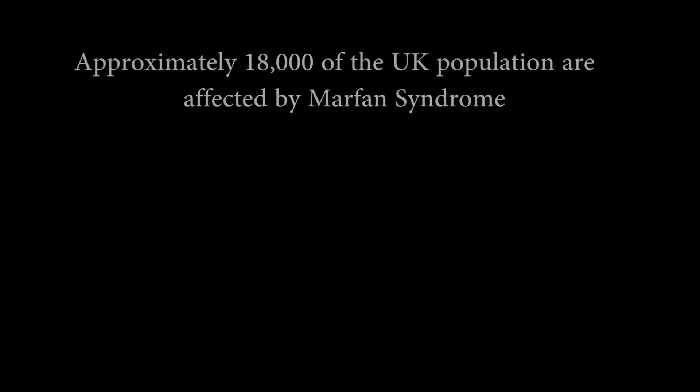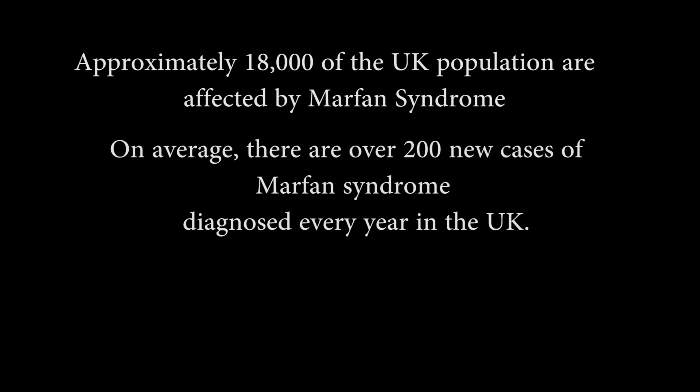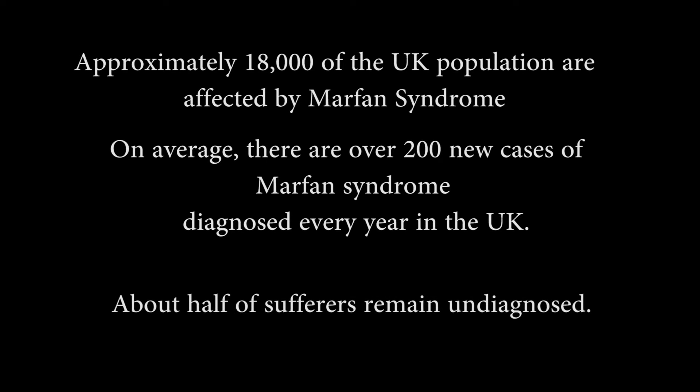Are you aware of the effects of Marfan syndrome? No, I'm not. No idea. No. No. No, don't know what it is. What syndrome? No, I don't know what that is.